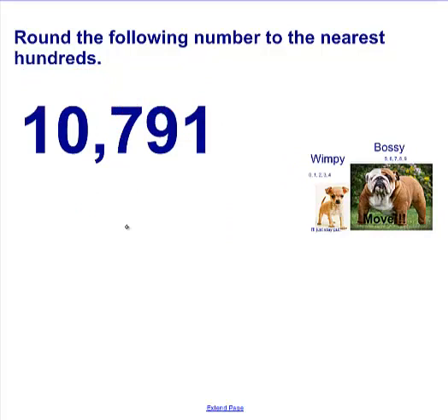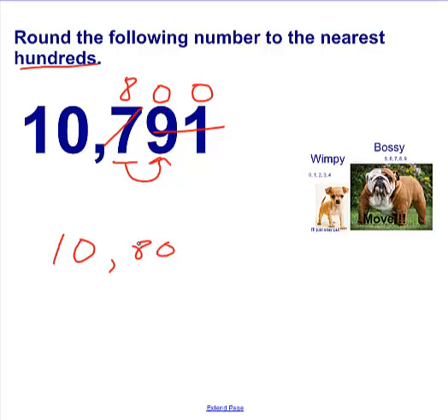Here's your next number. Round the following number to the nearest hundreds. We need to find the hundreds: ones, tens, hundreds — underline the hundreds. Look at your neighbor. It's a 9. Is 9 Bossy or Wimpy? 9 is Bossy. So it's going to boss the 7, and 7 goes up one digit. Everything behind it turns to a zero. So 10,791 rounded to the nearest hundreds is 10,800. You look at 791 — it's closer to 800 than it is to 700, so that makes sense.